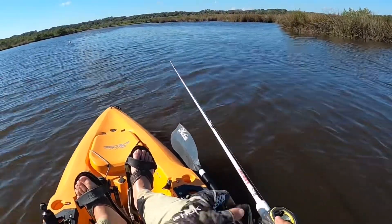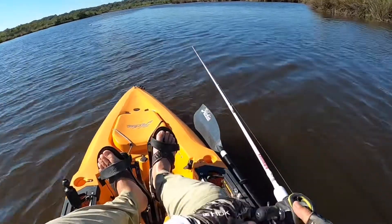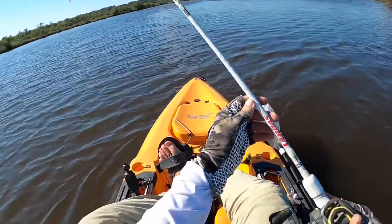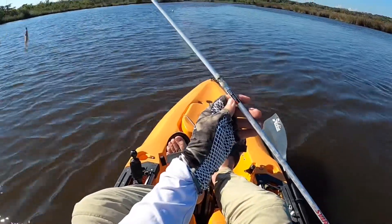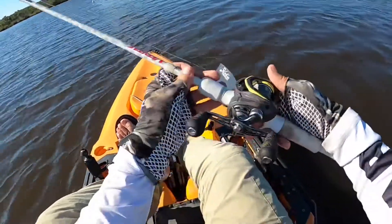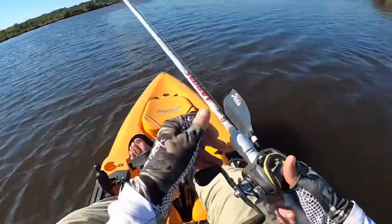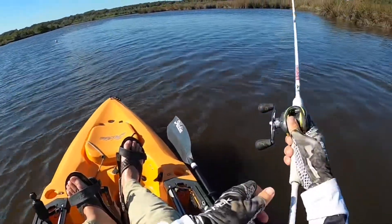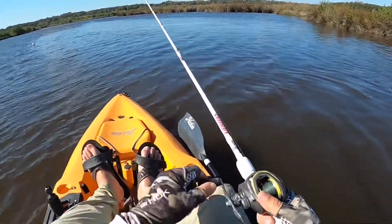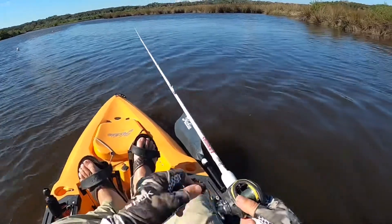I'm throwing a Houdini, just reeling it in pretty quick. My setup is an Abu Garcia Veritas — one of my favorite rods for throwing anything. I've got 40-pound braid and a reel with a 7.3 retrieve. I just reel it in.